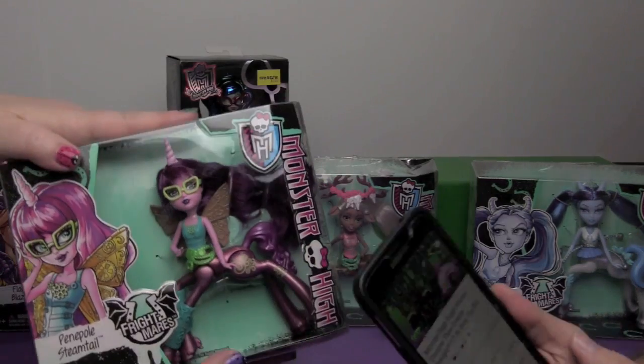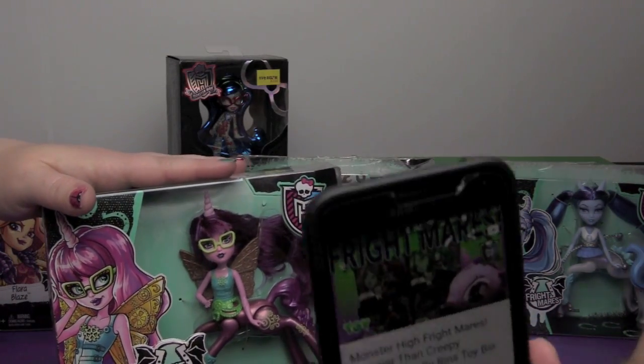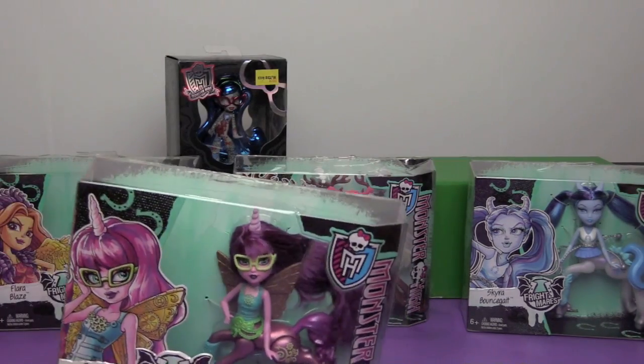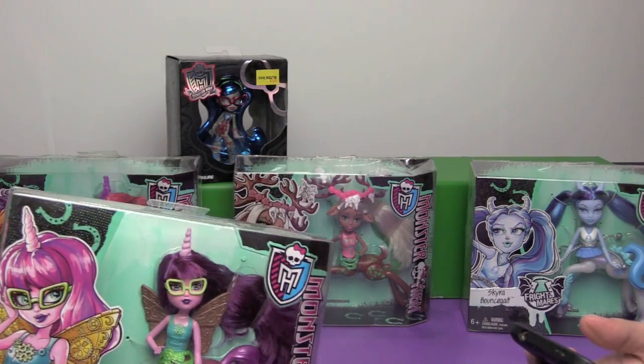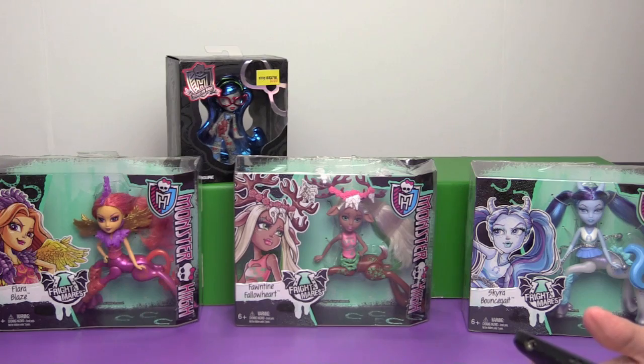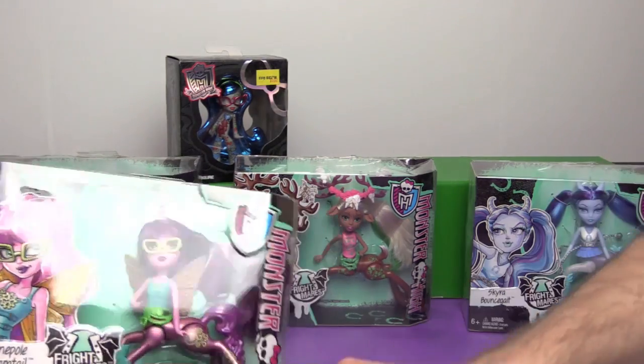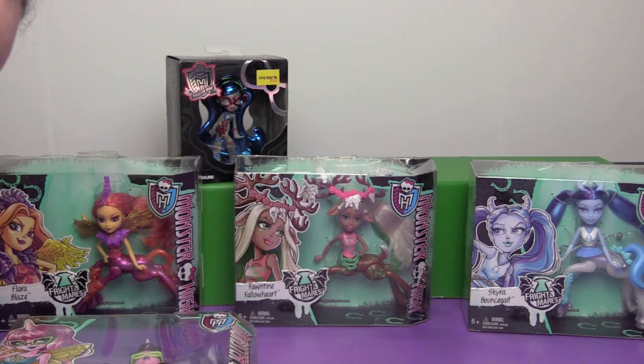I dug up the original Frightmares video and we have them all! Apparently Creepy Twilight came out for this one, because she was trying to get people to say she was more creepy than the Monster High Frightmares. None of these are on there — yay!